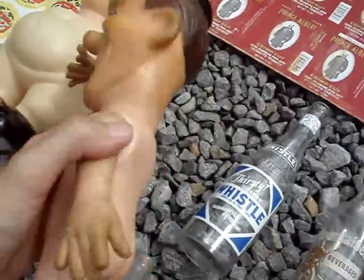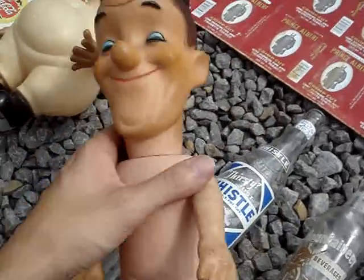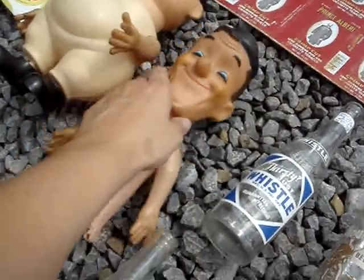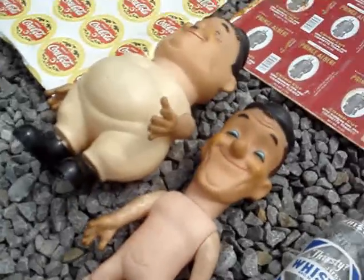These Laurel and Hardy figures, like I said, are not in the best condition. But in one of my booths I'm probably going to ask a minimum of about $20 a piece — maybe $20 to $30. I need to do a little bit more research on that.